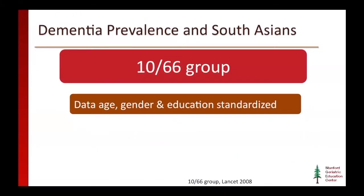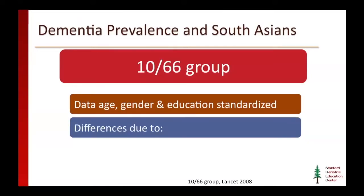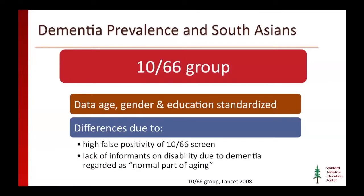Let's talk a little bit more about the 1066 group study in detail. What they tried to do is age, gender, and education standardize their data to make it more fair and to make it possible to compare these data across populations. They found that there were differences in their estimates compared to external estimates due to high false positivity on the 1066 screen.